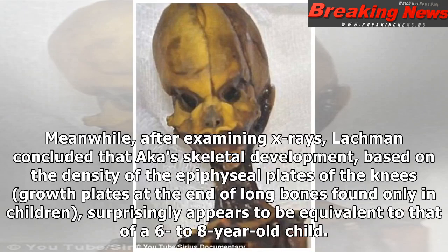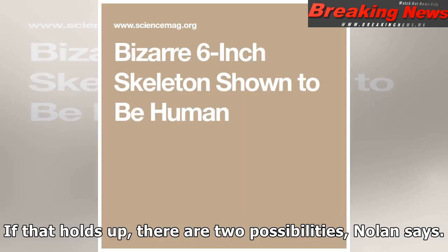Meanwhile, after examining x-rays, Lachman concluded that Ata's skeletal development, based on the density of the epiphyseal plates of the knees — growth plates at the end of long bones found only in children — surprisingly appears to be equivalent to that of a 6- to 8-year-old child. If that holds up, there are two possibilities, Nolan says.